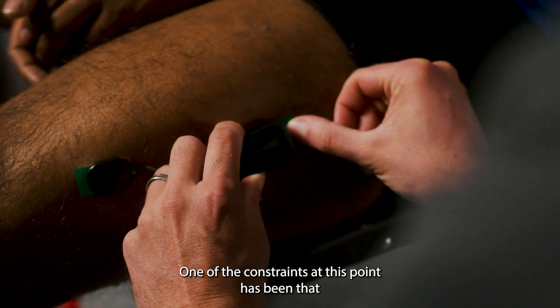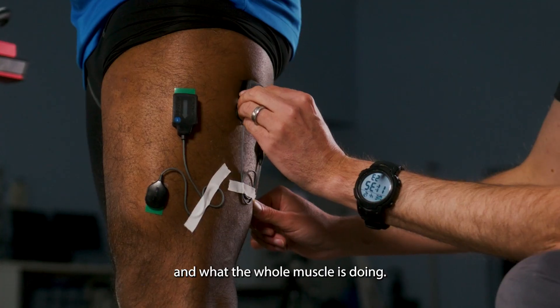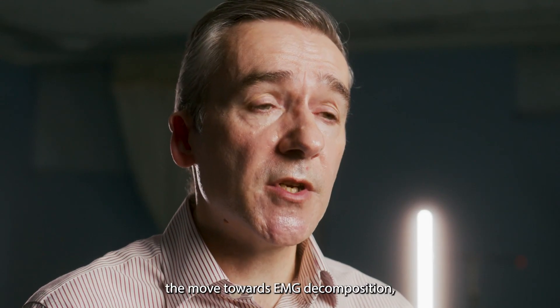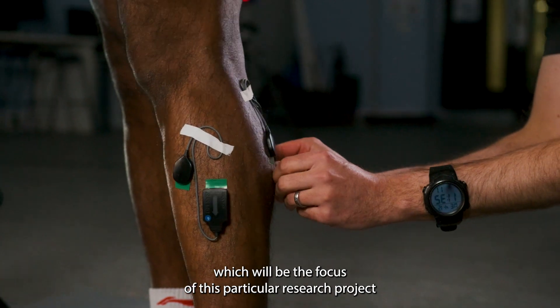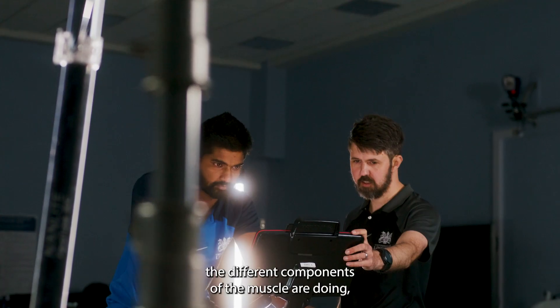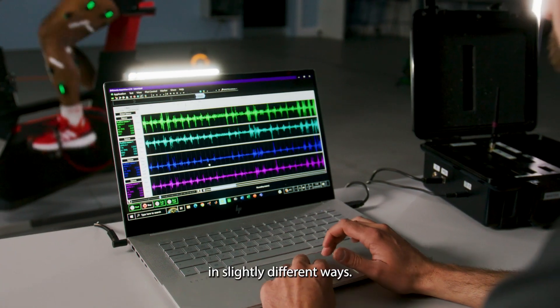One of the constraints at this point has been that we can only look at the whole muscle and what the whole muscle is doing. An exciting development has been the move towards EMG decomposition, which is the focus of this particular research project and allows us to look at what the different elements and components of the muscle are doing, because it may be that they're being controlled in slightly different ways.